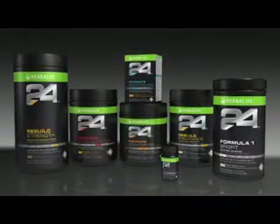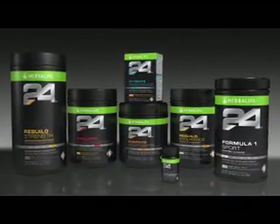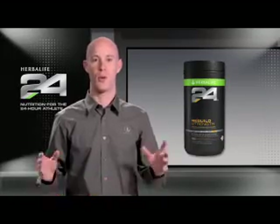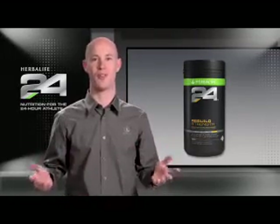As with all the products in the Herbalife 24 line, Rebuild Strength is fully tested for banned substances and contains only natural colors, flavors, and sweeteners. Since it mixes great in water, it's perfect to consume within 30 minutes following any physical activity.